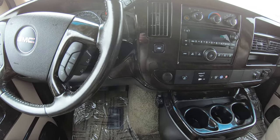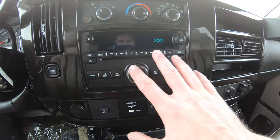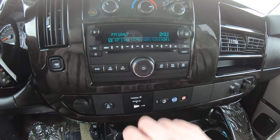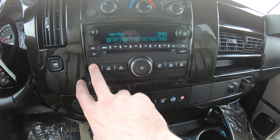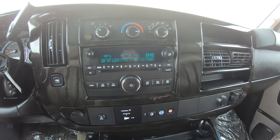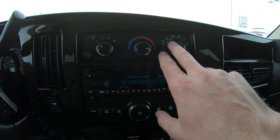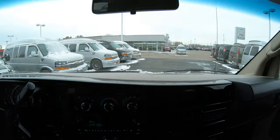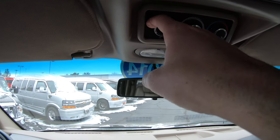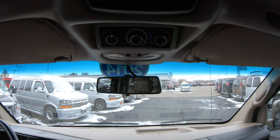This van also has power locks, power windows, and power side mirrors. It has a standard radio with CD player, AM/FM controls, and XM capability — so if you'd like to subscribe to XM you can have it on this radio. You have your front AC and heat controls up front, and the rear AC and heat controls are also located here so you can lock out the rear passengers or let them operate it directly from the back.